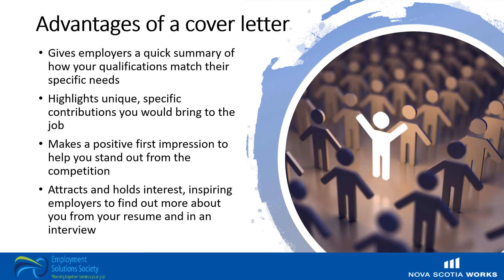So what are the advantages of having a cover letter? A cover letter gives employers a quick summary of your qualifications as to how they match their specific needs. It highlights your unique specific contributions that you would bring to the job, makes a positive first impression to help you stand out from the competition, and attracts and holds the interest of the hiring manager, inspiring employers to find out more about you from a resume and interview. Don't underestimate the importance of a good cover letter.